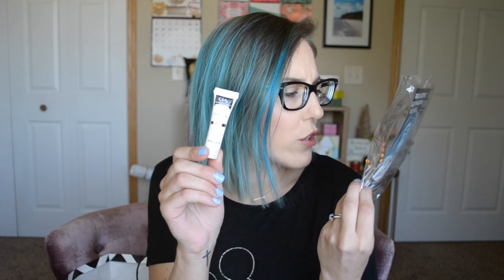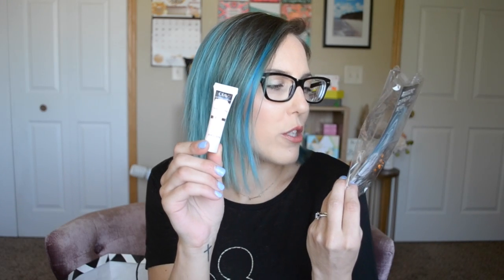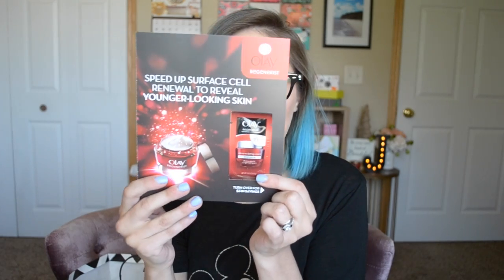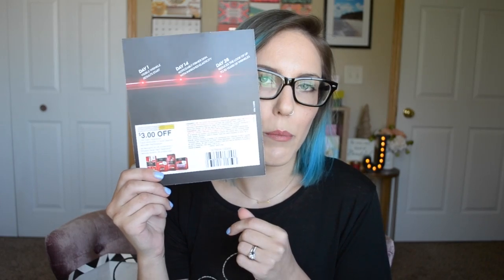Next sample I got is the Olay — this is the Olay Toning Perfecting Cream, and it also came with a coupon for $3 off any one Olay Regenerist Luminous Facial Moisturizer or Facial Cleanser. And then I got another Olay sample: the Microsculpting Cream Moisturizer, just a tiny little packet sample, and a $3 off coupon for that product.